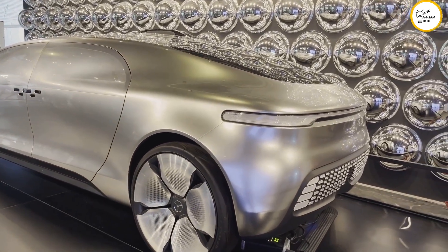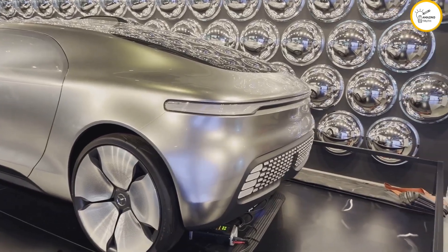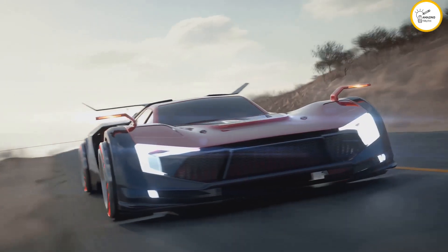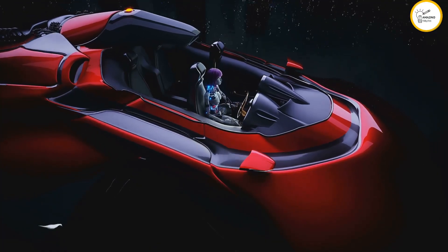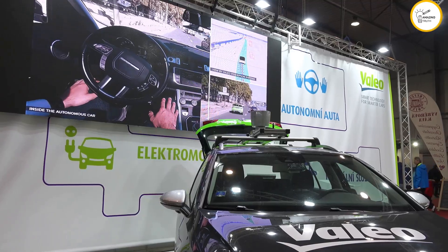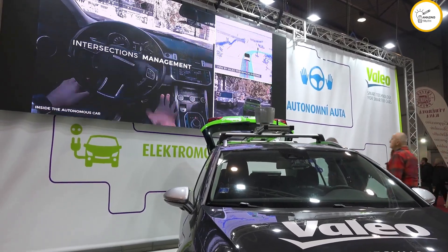The Klein Vision AirCar is a stylish contender in the flying car game, featuring a sleek futuristic design with retractable wings and a powerful engine that transforms it from car to plane in minutes. Equipped with advanced safety features like a ballistic parachute and robust airframe, it's a practical and reliable option for personal air travel.